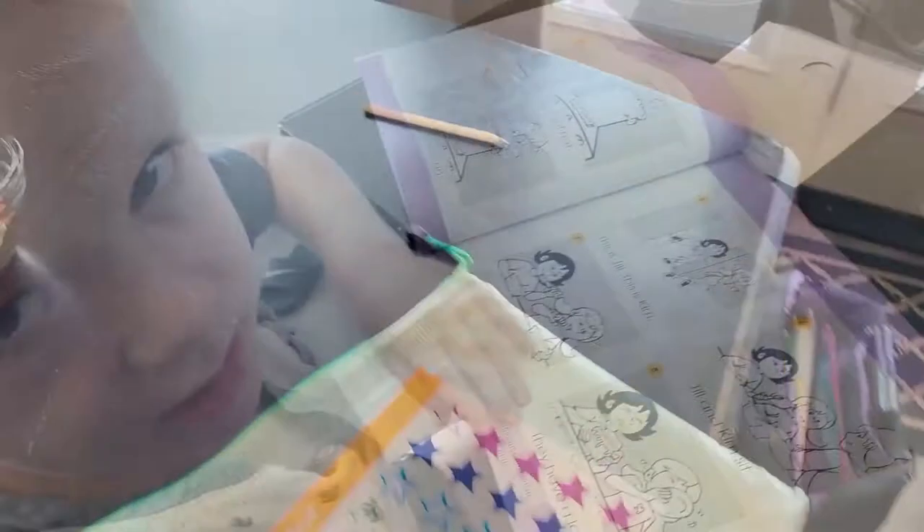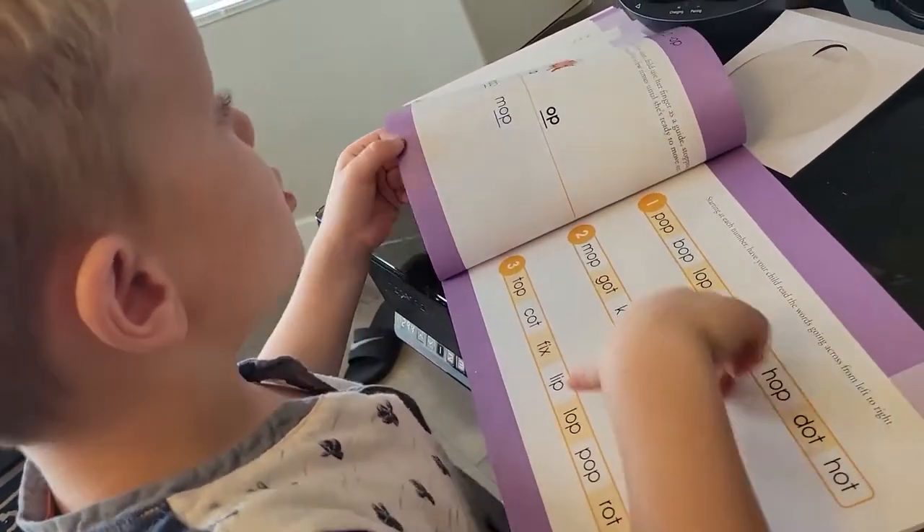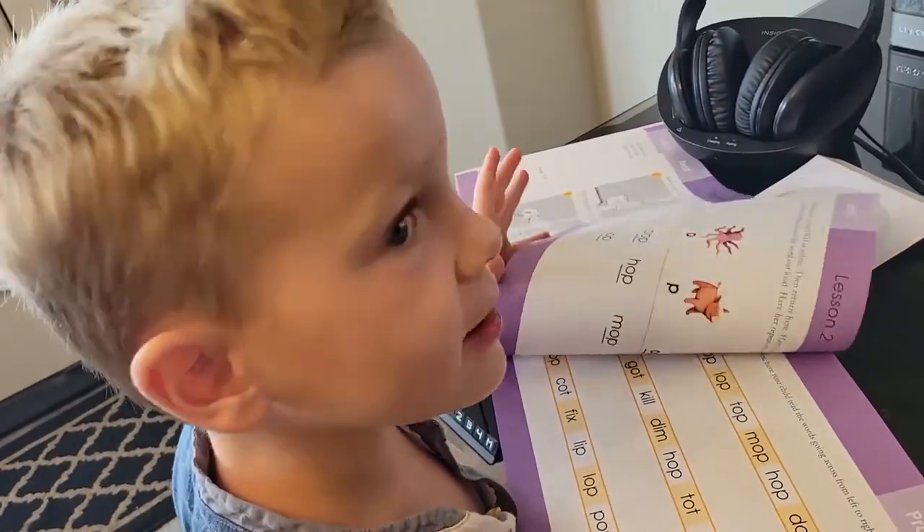He just wants to do them all at once — he's done six so far. When you open up your box, you've got your DVD, your little readers, and then the workbook to work through.